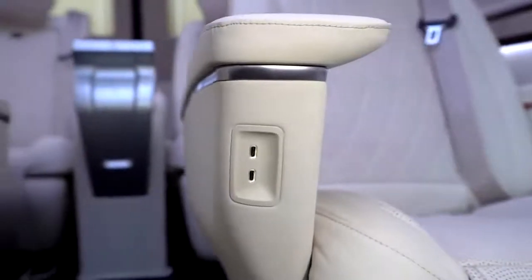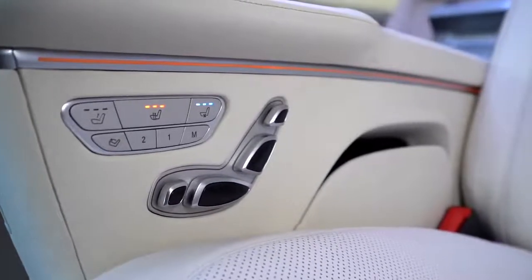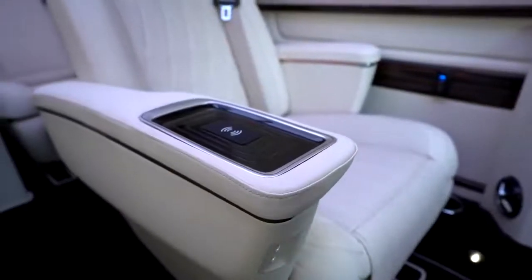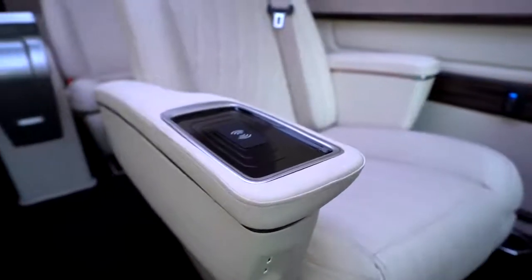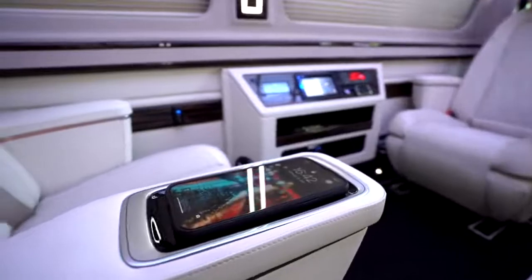Easy on the eyes and even better for business — the new Sprinter panel van is a true visual statement. Its design follows the modern Mercedes-Benz design concept of sensual purity. The cockpit has also been redesigned, featuring high-quality design and exceptional functionality.